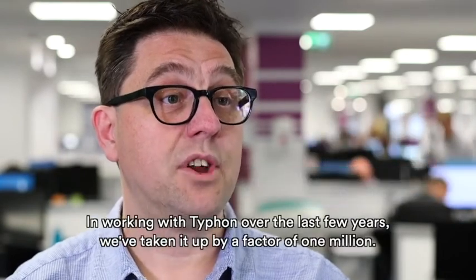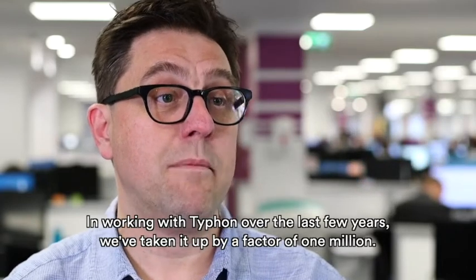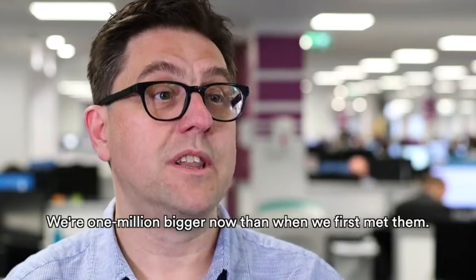In working with Typhon over the last few years, we've taken it up by a factor of one million. We're one million bigger now than when we first met them.